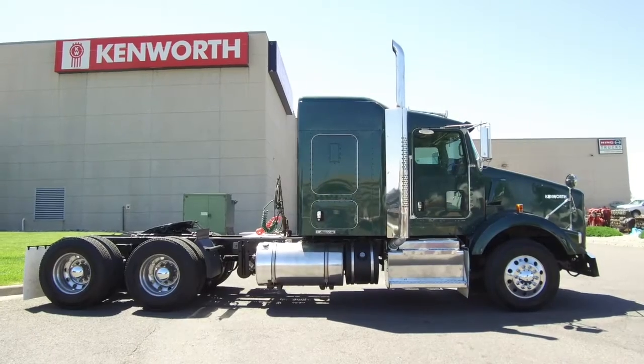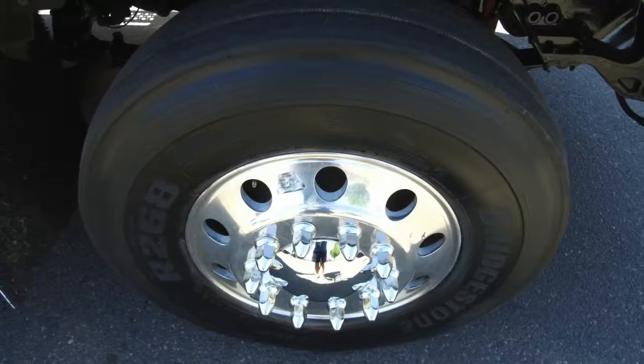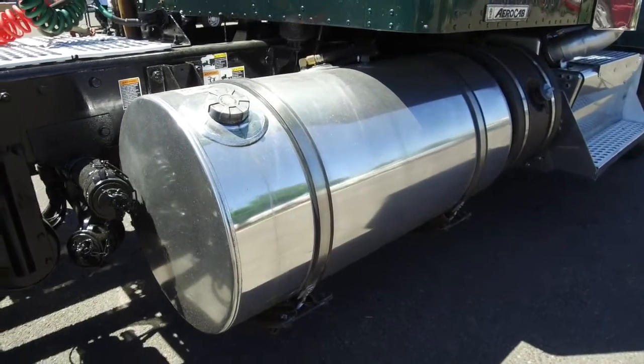This beast has a really bold forest green paint color, which adds to its appeal. Now to the tires — 22.5 low pros on the front and rear with all aluminum wheels. You'll stay on the open road longer thanks to dual 100 gallon fuel tanks.